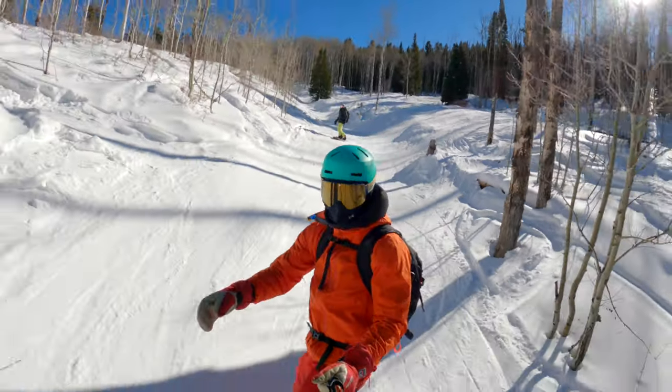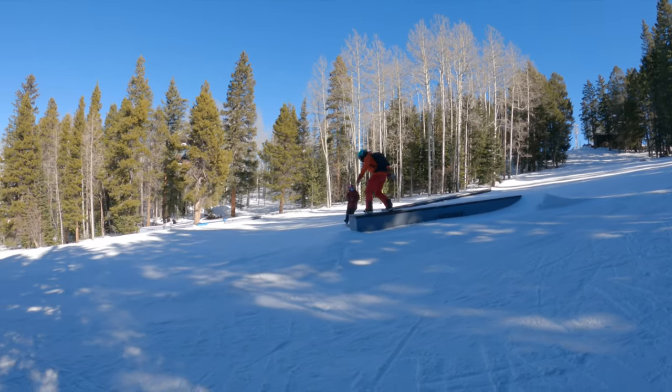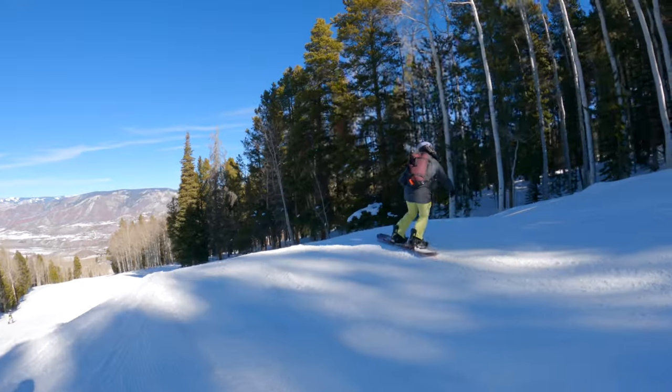West Buttermilk Express services this area with a mid-mountain access point if you don't want to ride all the way down to the bottom. At the top you'll find the beginner terrain park, with several easy rails along with rollers and small jumps, perfect for those new to freestyle.